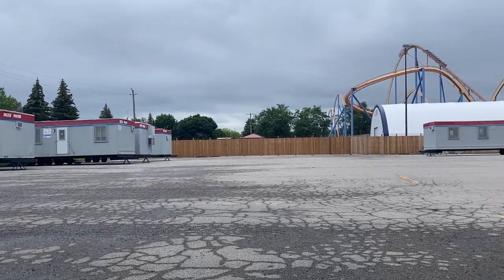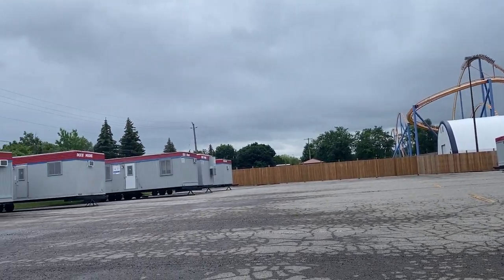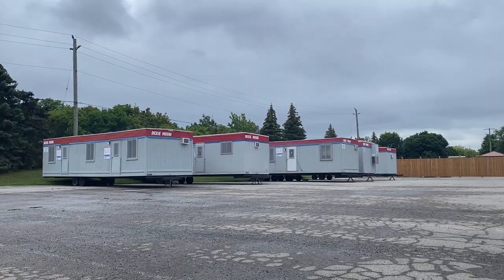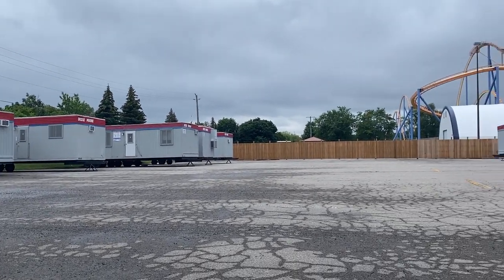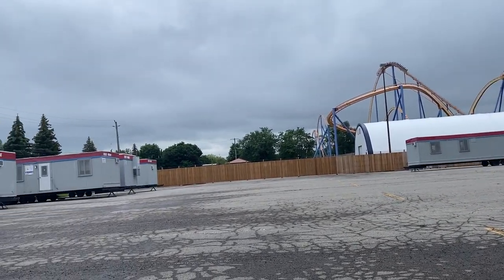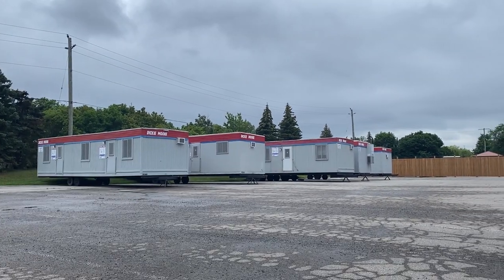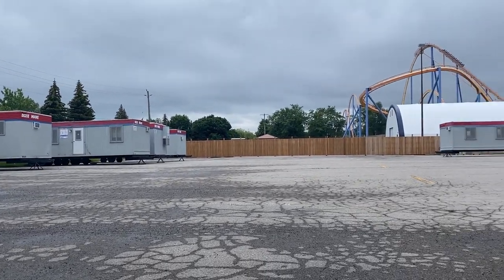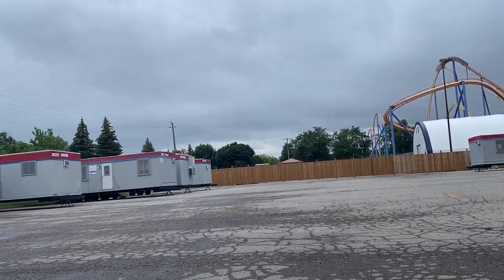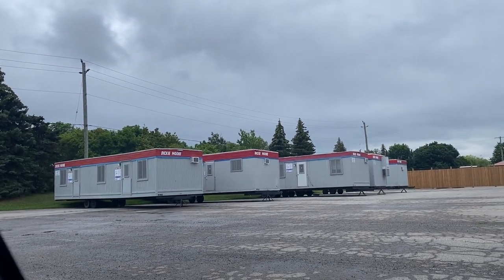For those of you who have followed my channel for a while, you know that these construction trailers have been in the parking lot for some time. I originally thought they might have been used for the vaccine site, but they haven't left as the park opened and they are sitting in what Wonderland uses for storage for new rides or construction. I now strongly believe these construction trailers will be for several projects coming to Canada's Wonderland over the next couple of years, all centered around Frontier Canada.